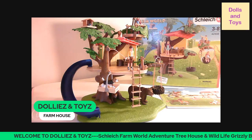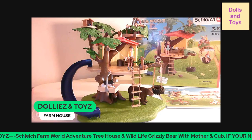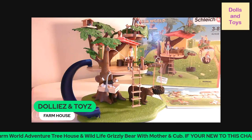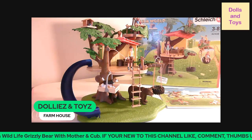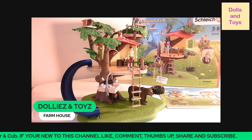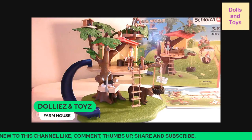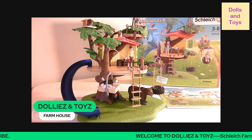First, let's talk about the details and the realism of this treehouse. It is very well crafted — crafted with precision. It is so lifelike and very well made. It's a little costly, but it's worth it.